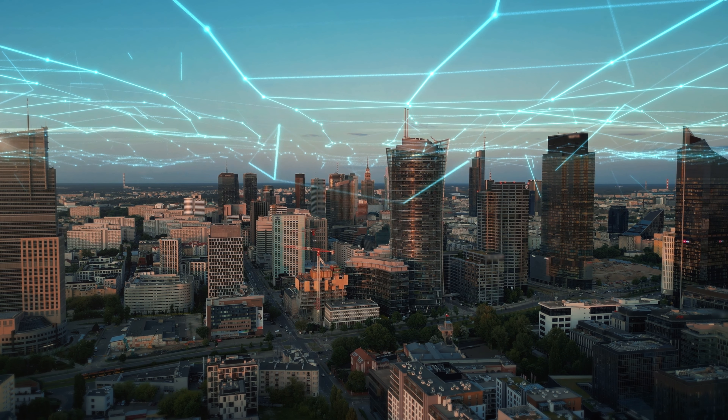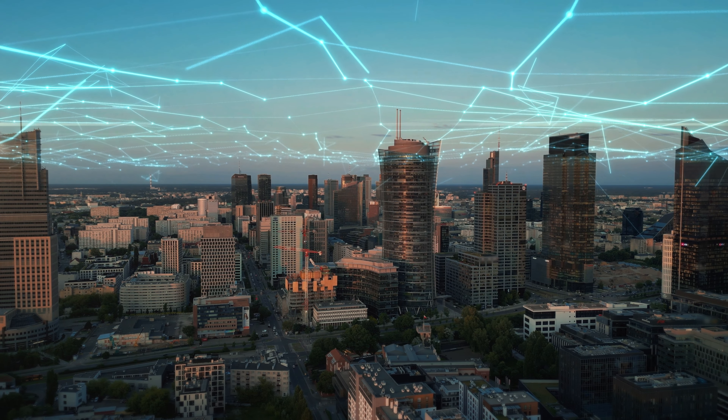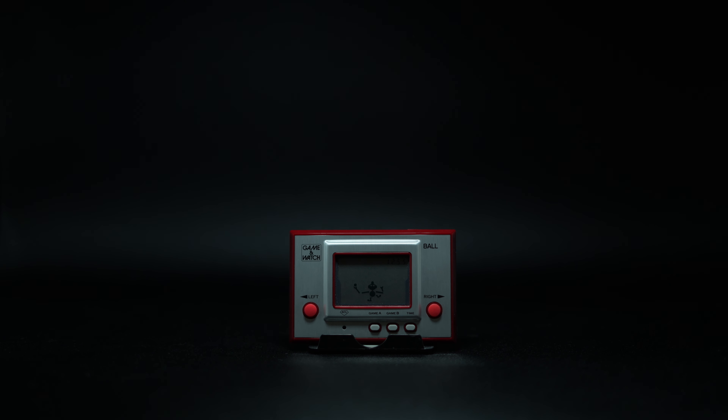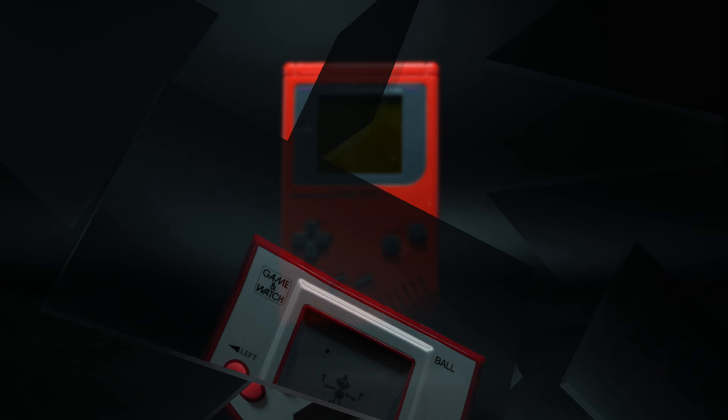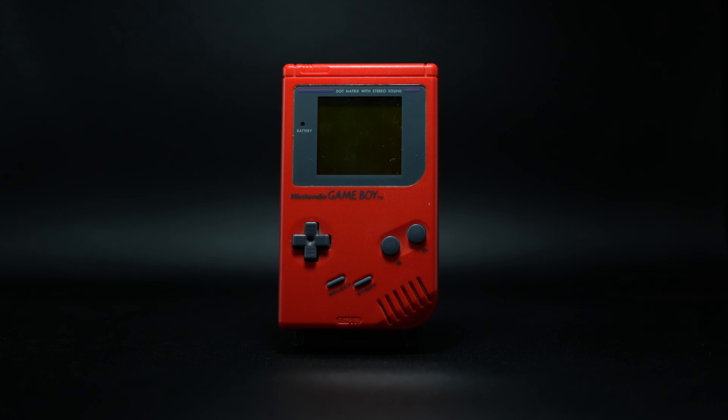In today's world, technology advances at incredible speeds, but because of that, seeing an improvement like this looks small to us now, but was revolutionary in 1989. Enter the Game Boy. Handheld gaming has officially changed forever.